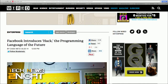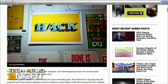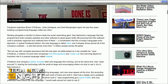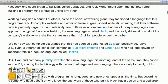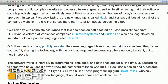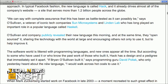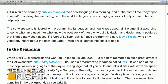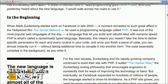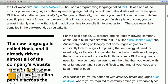Facebook engineers have created a new language called Hack that lets programmers build complex websites and other software quickly, while making sure that their software code is organized and relatively free of flaws. It already drives most of the company's site, which serves more than 1.2 billion people globally. The company publicly revealed this new language today, and at the same time they open sourced it to share the technology with the world and encourage others to use and improve it. Facebook was able to gradually replace its existing PHP code with Hack.